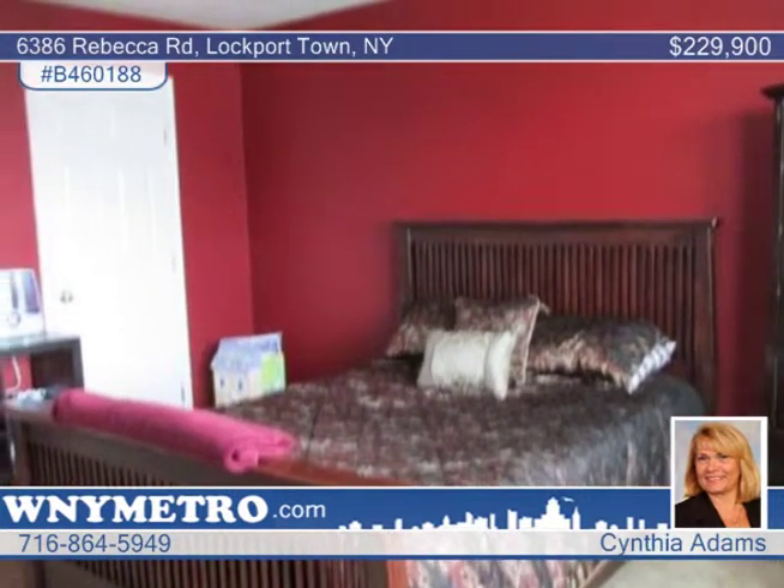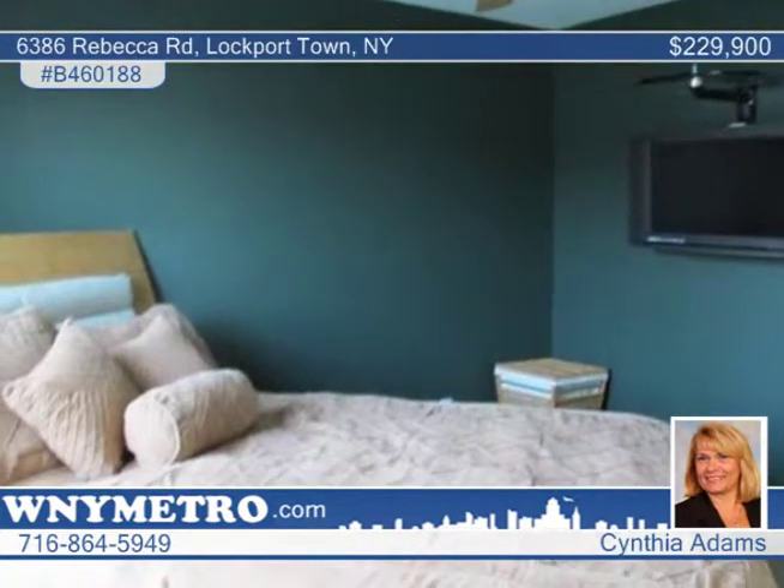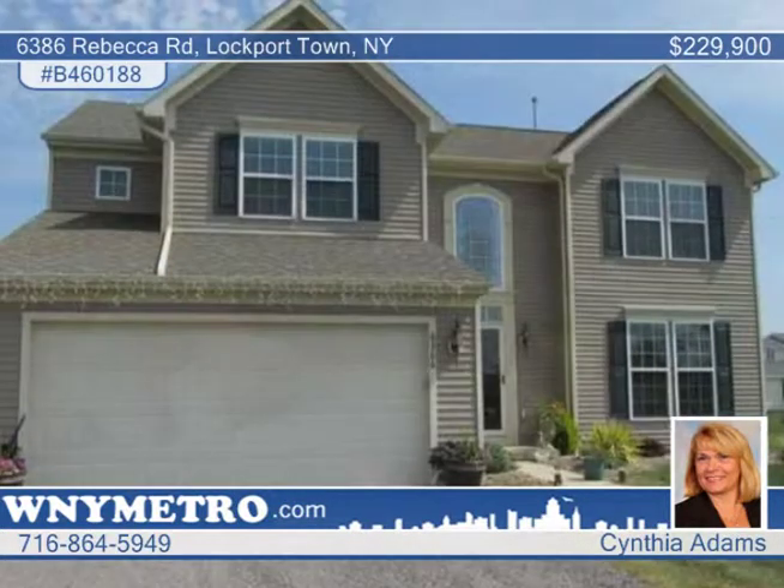This is a great location, close to shopping and other conveniences. Give a call to Cynthia Adams to experience this home firsthand.